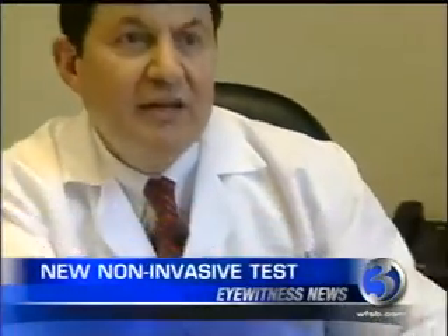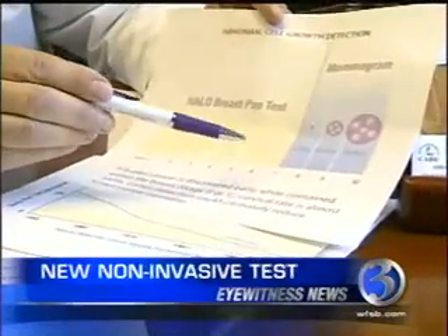People who show atypical cells on the breast pap test are going to be put on a faster track for follow-up.